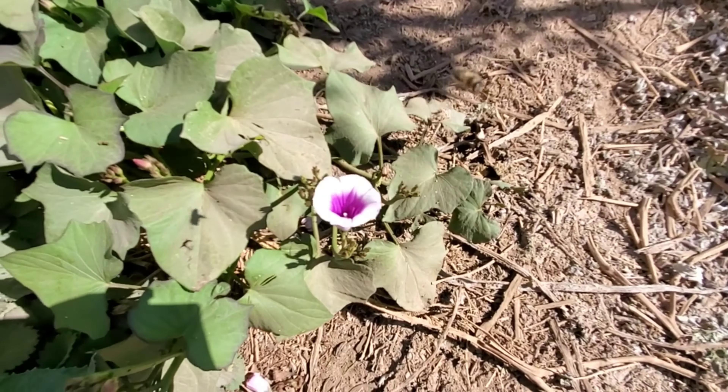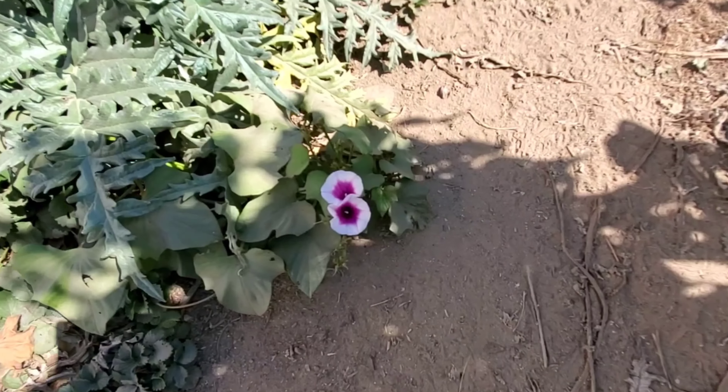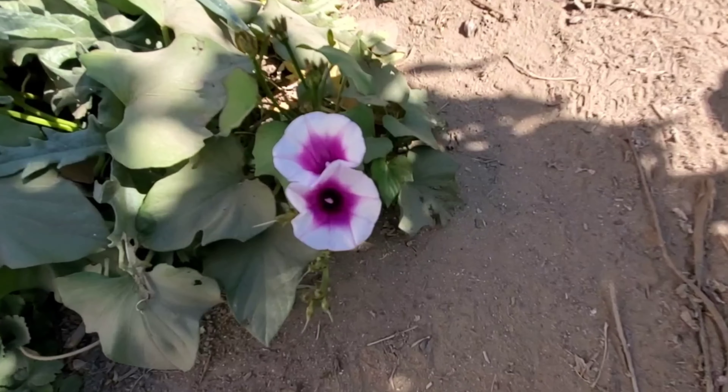A beautiful flower, a little bee friend, and a couple more beautiful flowers.